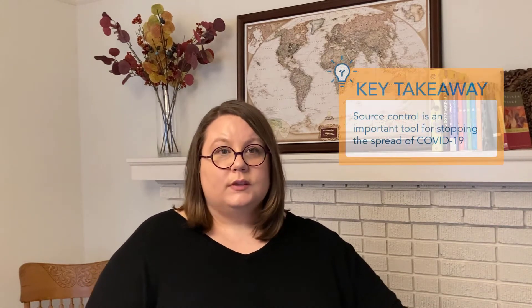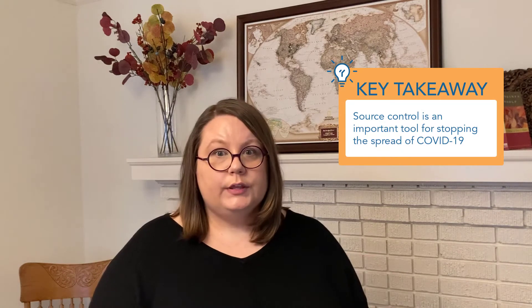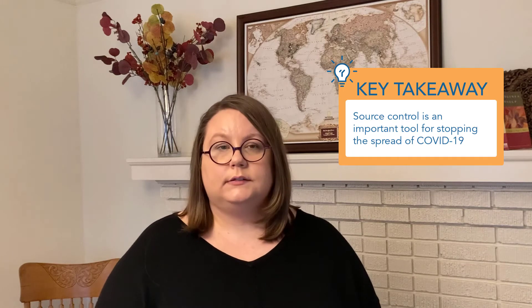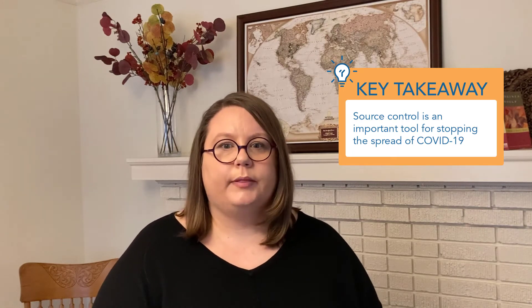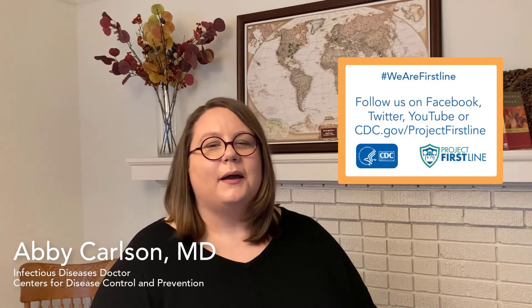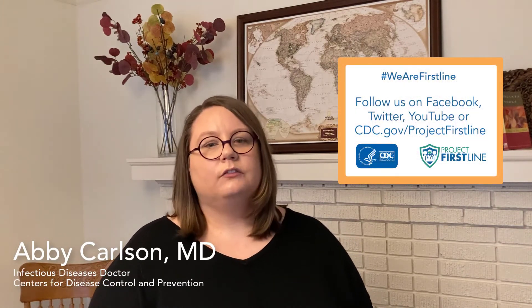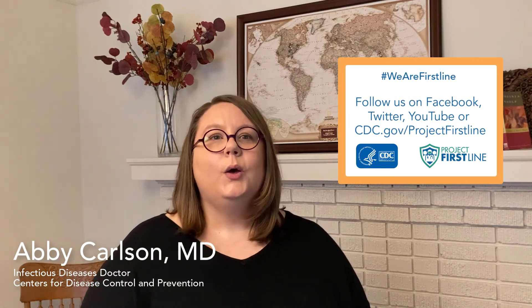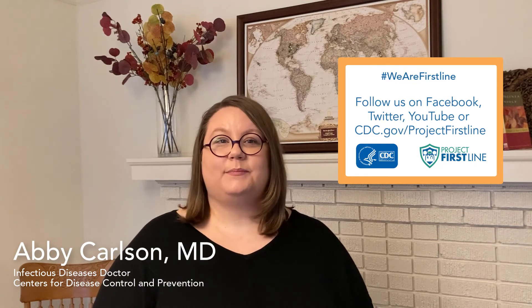So you can see why source control is an important tool in healthcare and in the community for stopping the spread of COVID-19 and other diseases that travel by respiratory droplets. As always, thanks for joining us. Please be sure to follow us on Facebook, Twitter, YouTube, and of course on the web at cdc.gov/ProjectFirstline. We will see you back here for the next episode.